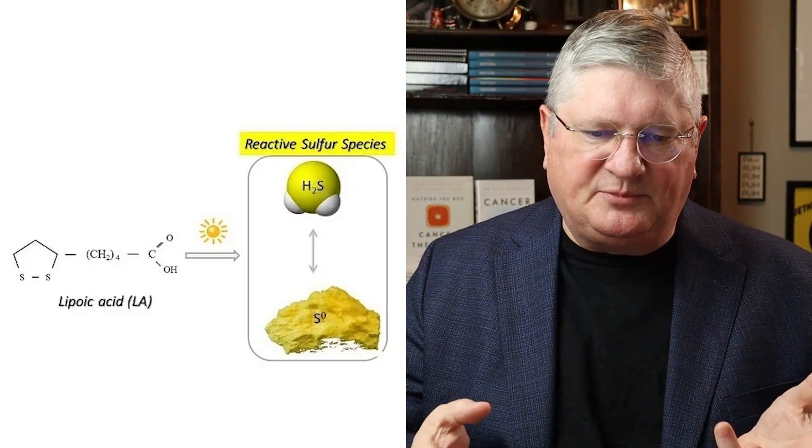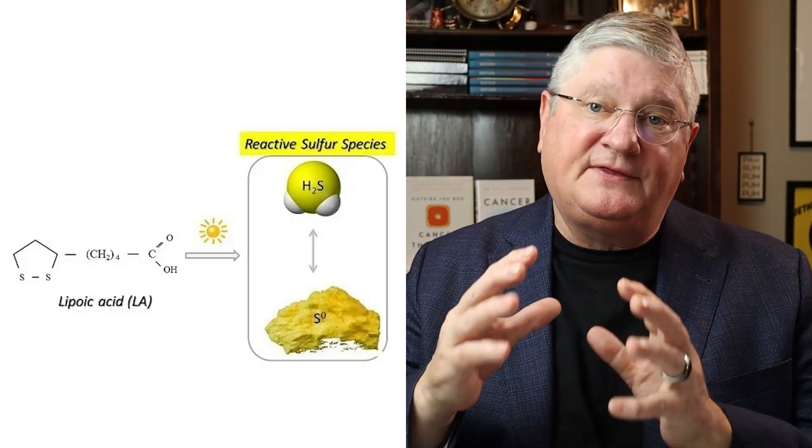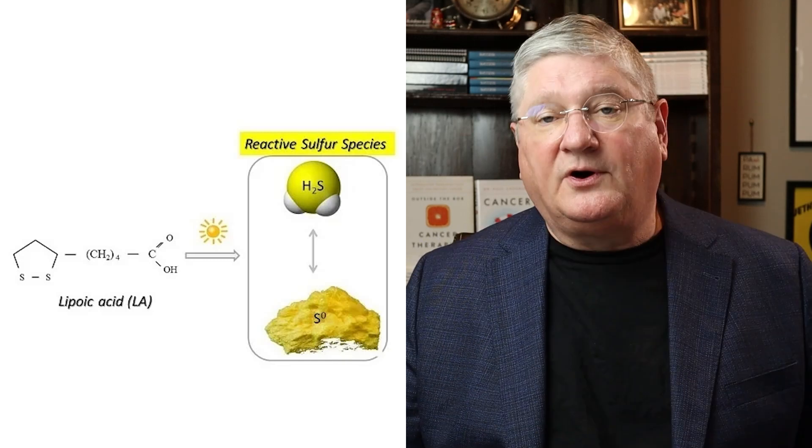There is sulfur in it — not sulfa, but sulfur, the molecule or the chemical. As a sulfur-bearing compound, thioctic acid or alpha-lipoic acid is what's called a thiol, a sulfur thiol. Other thiols you might've heard of are N-acetylcysteine and glutathione. Alpha-lipoic acid is one as well, along with a bunch of others. So first off, it's a thiol complex.